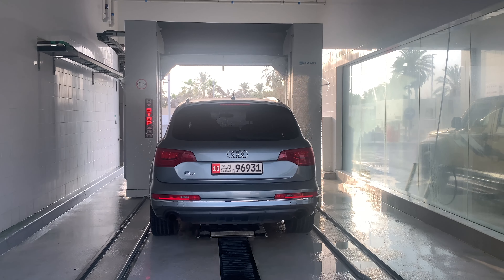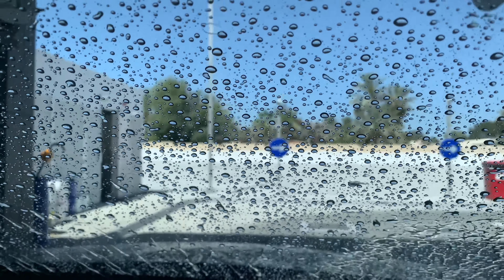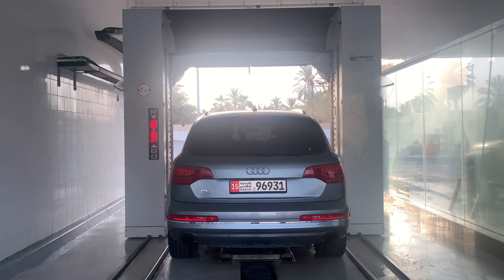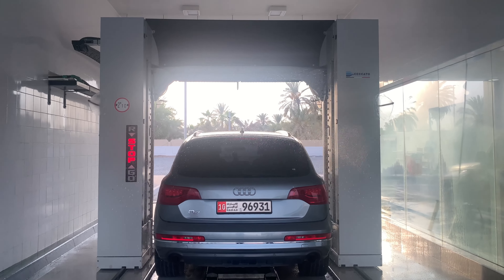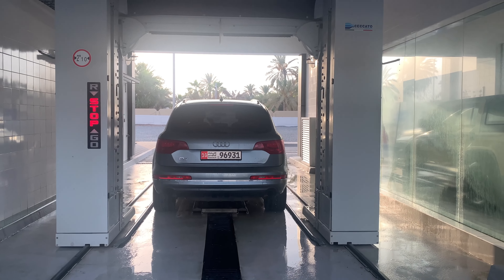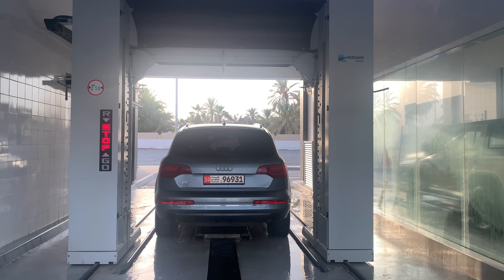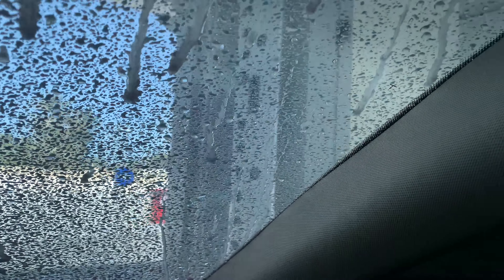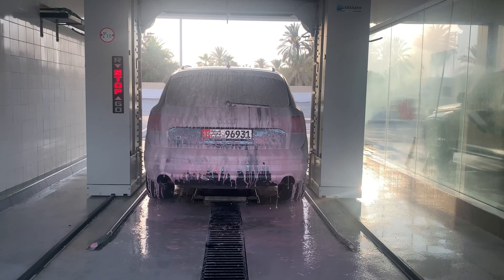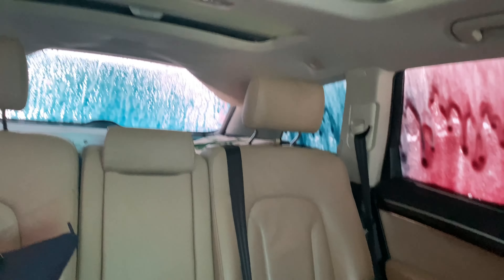The first step of the cleaning is spraying water. The machine has sprays that spray water from both sides and the top. After the water, now it's time to spray the foam — wow, different colors of foam!